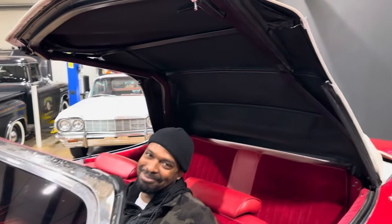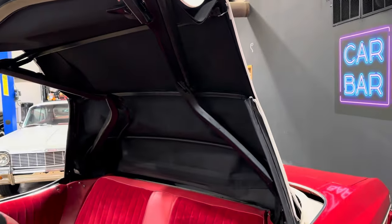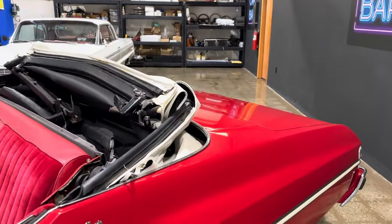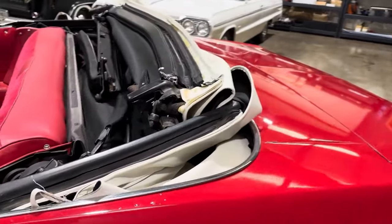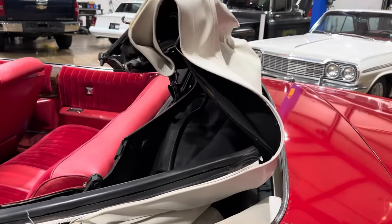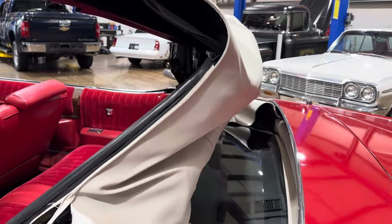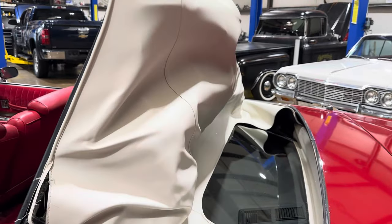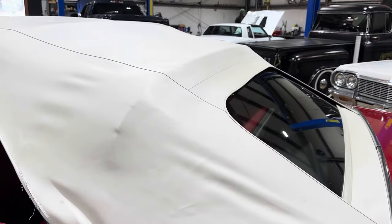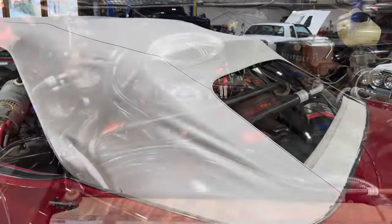All right, you guys can see she goes down — and right back up just like she should. New top on this one, absolutely gorgeous condition.